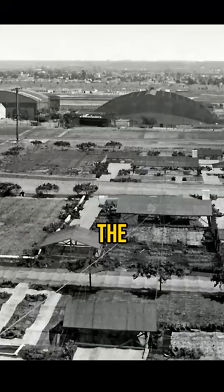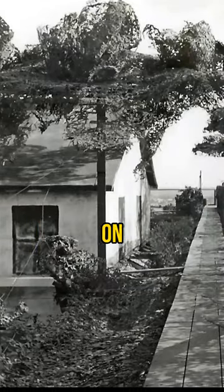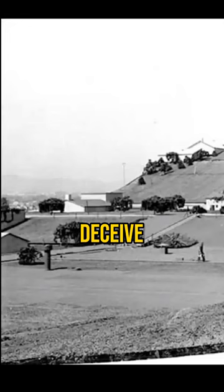In response to this fear, the U.S. military teamed up with Hollywood set designer John Stewart Detley to build entire fake neighborhoods on top of Boeing aircraft plants in Seattle. This clever camouflage aimed to deceive enemy aircraft.